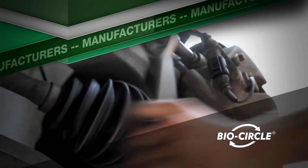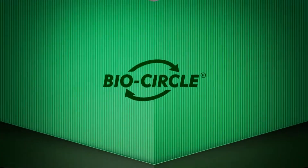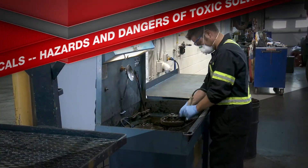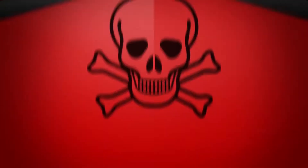For more than a century, manufacturers, maintenance and repair operations, as well as armed forces, have been cleaning parts with toxic chemicals known as solvents. However, the hazards and dangers associated with their use are becoming more widely known today.